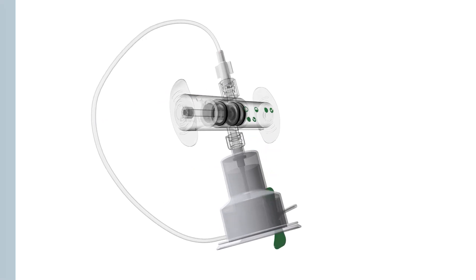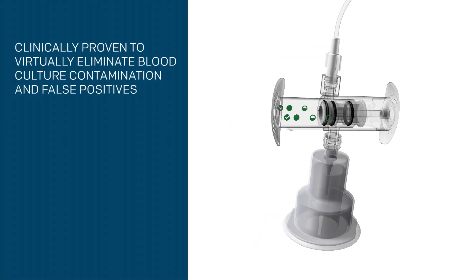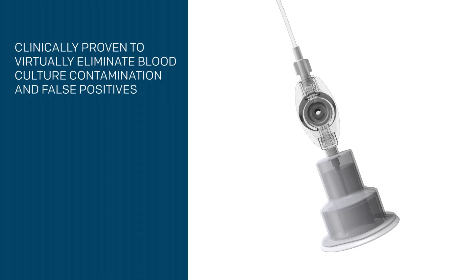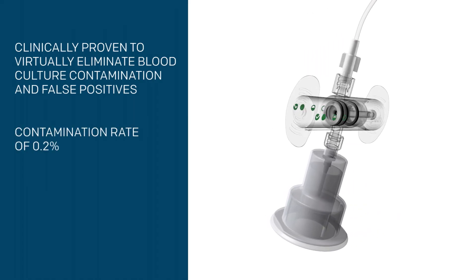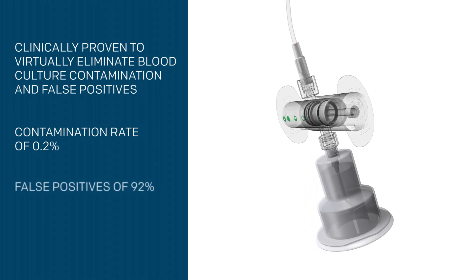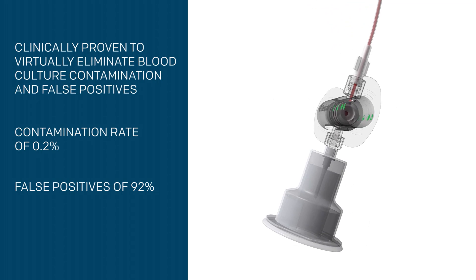SteriPath is the only technology clinically proven to virtually eliminate blood culture contamination and false positives, delivering a sustained contamination rate of 0.2% with a reduction in false positives of 92%.